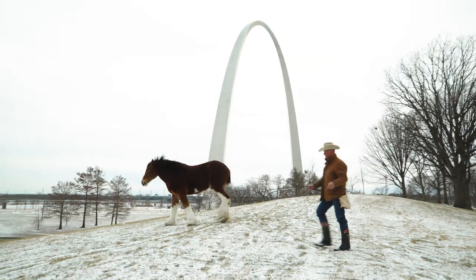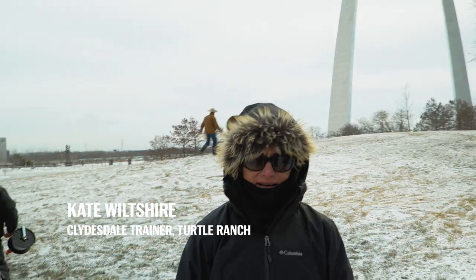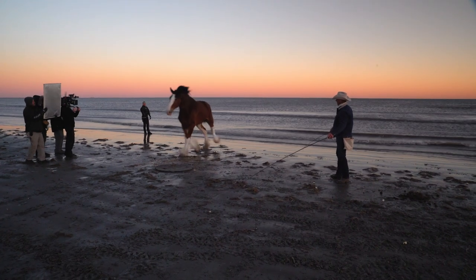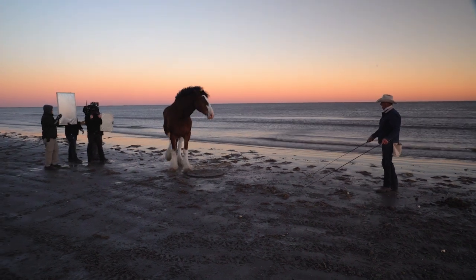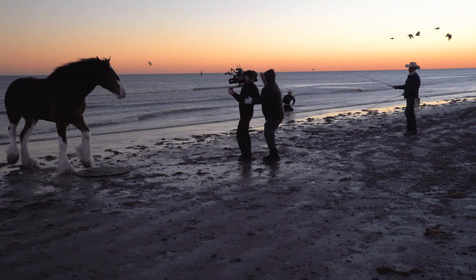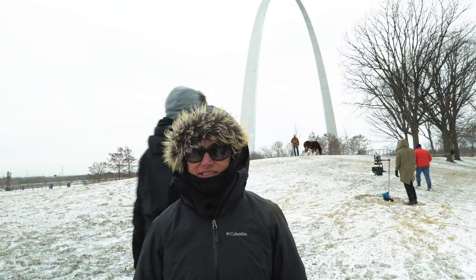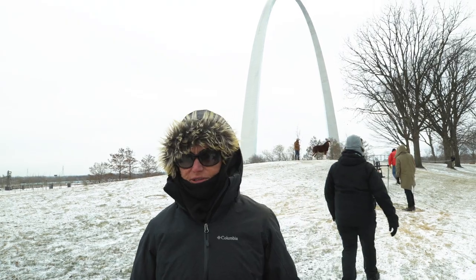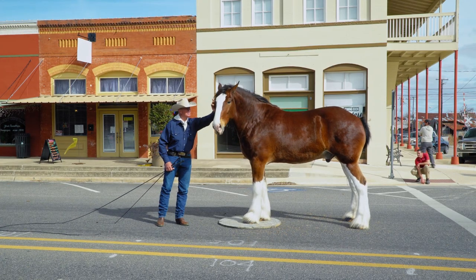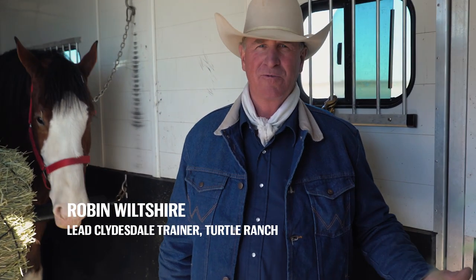Robin Wiltshire is our trainer and he's pretty much our team leader. He does Liberty training, which is training without restraint. The whips are never used to force or harm the animal — they're basically just a guiding tool. Robin isn't just training these animals to perform or do a trick; he builds this incredible relationship with each horse. It's probably one of the highlights of my life to get to work with such wonderful, beautiful animals.